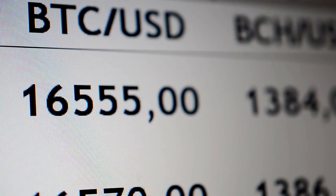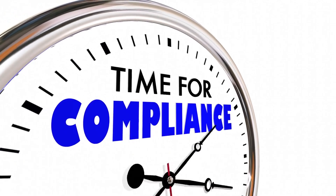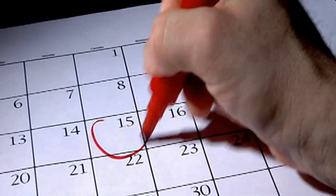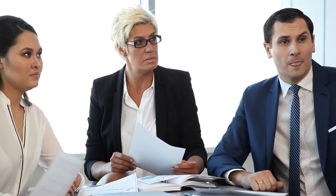Another important aspect to consider is the timing of the exchange. The 45-day identification period and the 180-day purchase period are strict deadlines that must be adhered to. Missing these deadlines can result in a failed exchange, and you may be liable for capital gains tax. Therefore, it's crucial to have a clear plan and timeline in place before initiating the exchange.